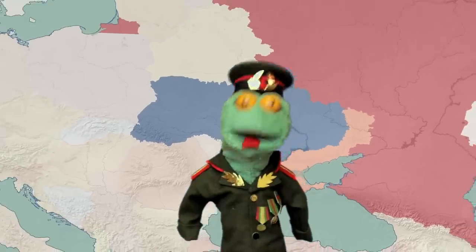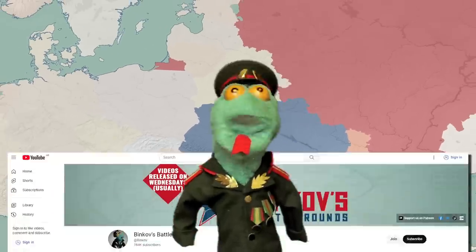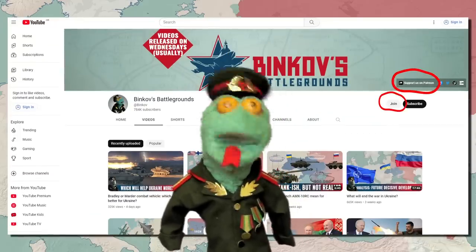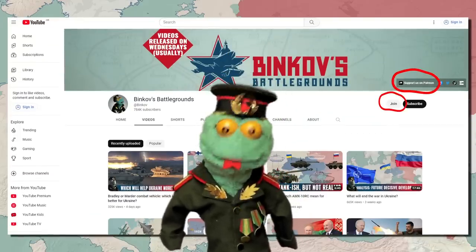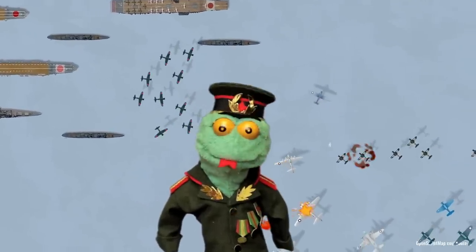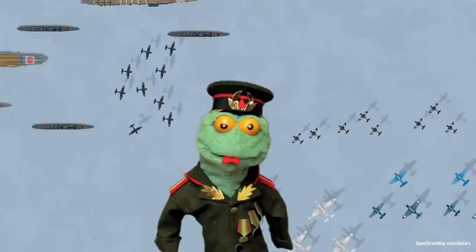That's it for this video. If you like our stuff, do consider becoming a member of our channel or our Patreon — links for that are in the video description. We've also got a cool video under prep, where a modern-day Japanese destroyer time travels to 1942 to fight in the Battle of Midway.